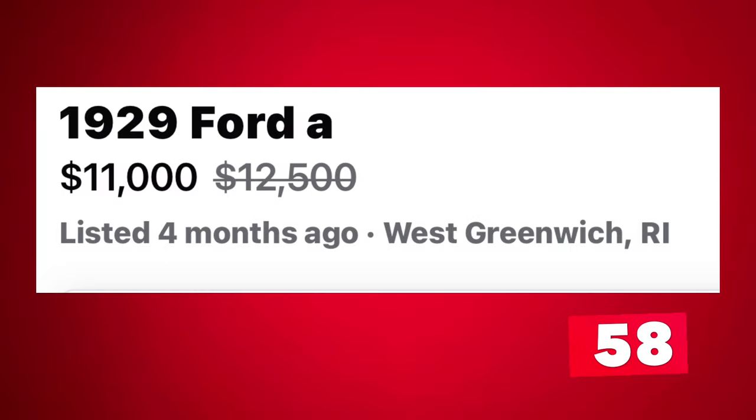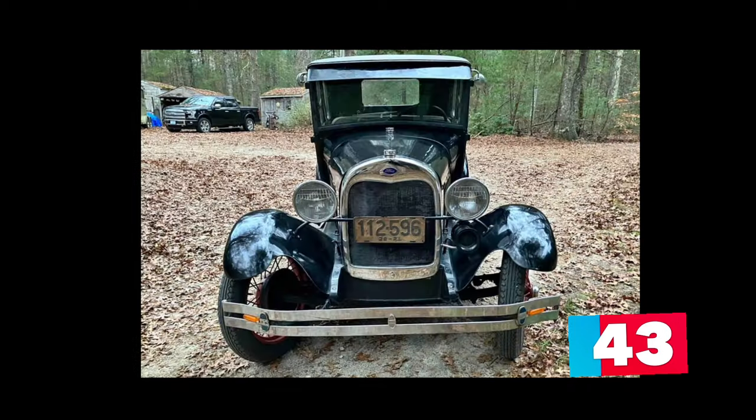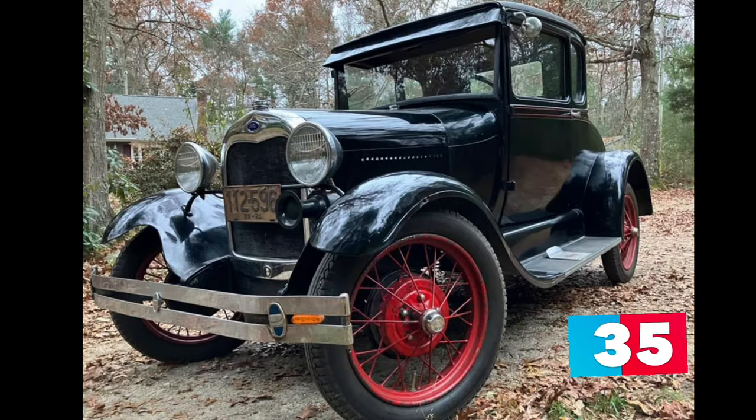Number 2: 1929 Ford Model A listed in West Greenwich, Rhode Island, marked down from $12,500 to $11,000. This antique black 1929 Ford Model A with the rumble seat received a mild restoration just a few short years ago and it runs and drives great. New items include a leakless water pump, a new speedometer and cable, and new tires. New gray seat covers are comfortable when driving.